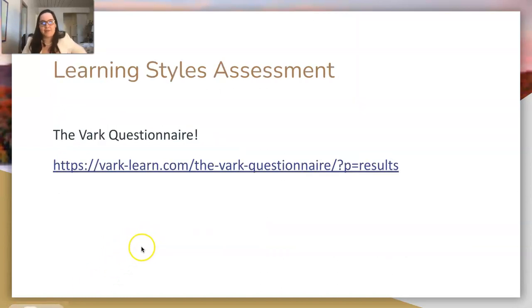Here is a quick wrap-up. The link to the VARK questionnaire will be included in the video description. It's a 16 or 17 question quiz to determine your learning style. I am multimodal — my dominant style is auditory and my secondary is kinesthetic. It's a great assessment and it's what I based this seminar off of.